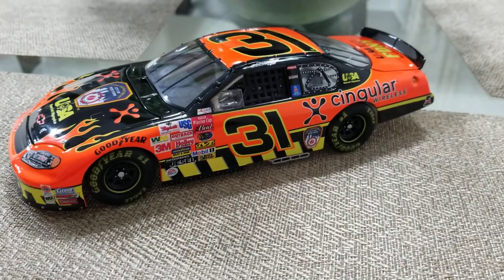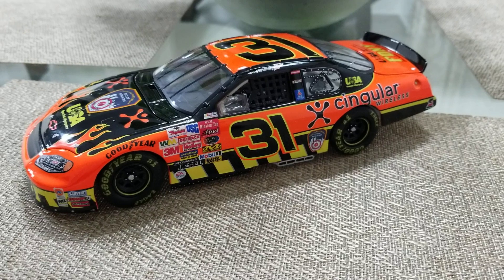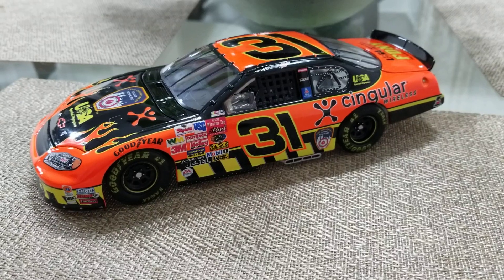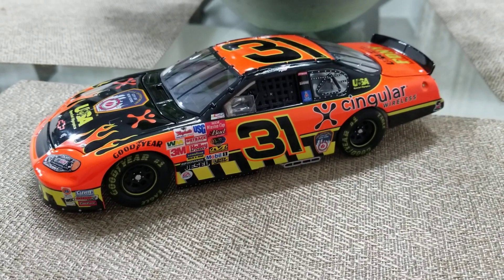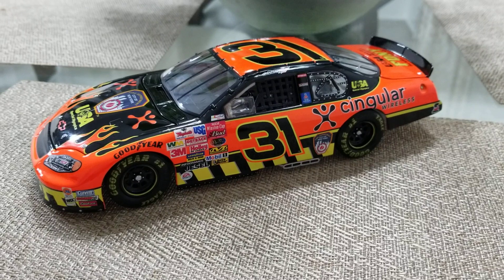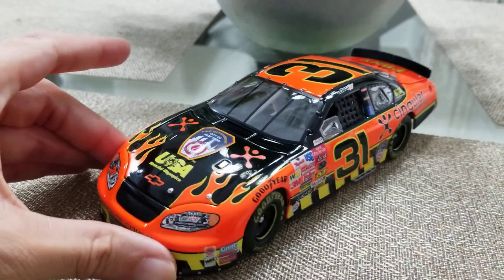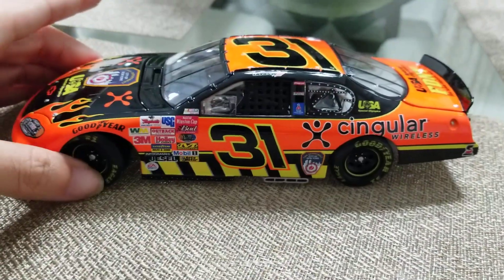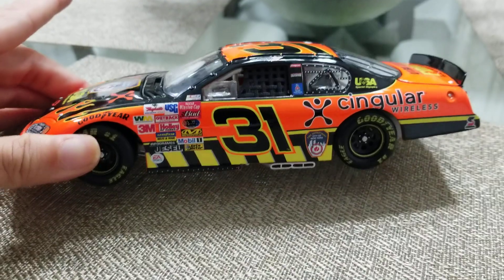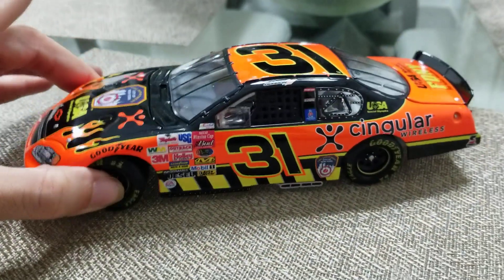Hey guys, this is Nicholas Gray and today I am doing a diecast review of Robbie Gordon's 2003 Watkins Glen race win. This is not a race win version, but this is the car that he won with at Watkins Glen in 2003 in the Singular Wireless days, driving for Richard Childress Racing. I got this car because lately I've been into really bright neon colored cars and this one really does match that mold. I'm not a Robbie Gordon fan by any means, but I thought I'd give it a look.